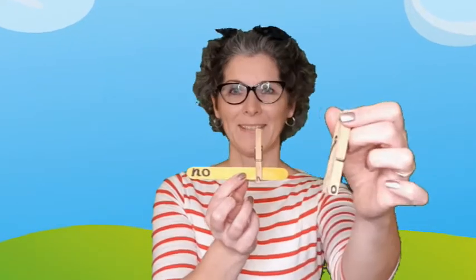I've pulled out my first lolly stick — remember, this says 'no'. I need the letters that make 'no', so I can see 'n' and I can see 'o'. So from my pegs I need to find 'n' — there it is, I'll put that on there — and then I need to find 'o' — there it is, and I'll put that on there. Now I need to check that I have spelt 'no' correctly with my pegs. And that's how you play the game.